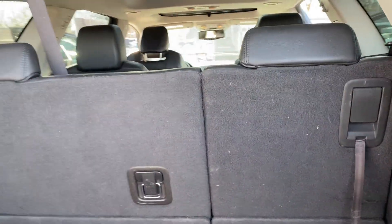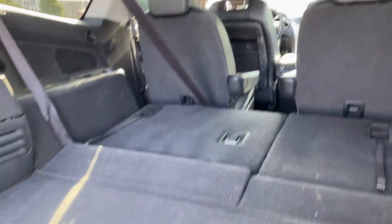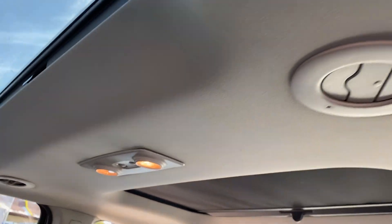Easy access to the third row and the seats fold completely flat. Let's show you one — there you go. Let's do the other one too. Lots of room back here. Here's the other side of the vehicle — there's your power liftgate, there's your AC and heat vents.